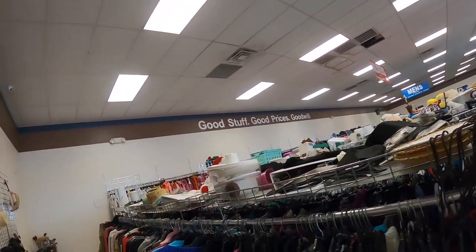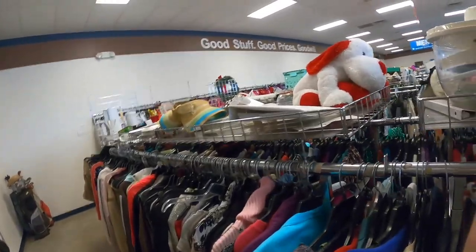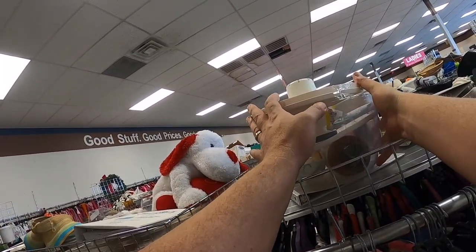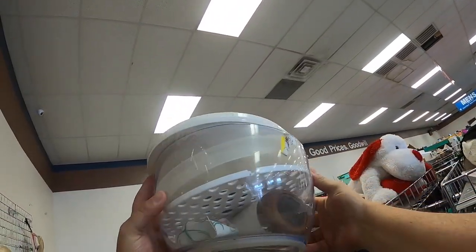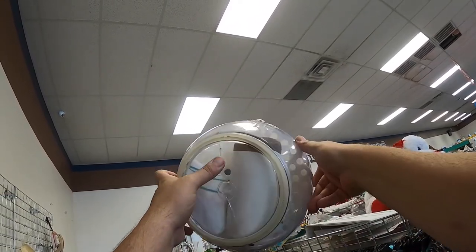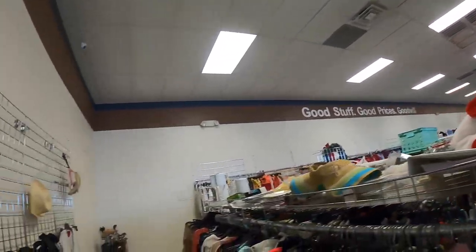Here in this aisle I see a salad spinner. I picked it up and looked it over - I was really happy to find it. The price was good and I thought it was going to make some money, but then I realized there was a great big crack on the bottom. So I went ahead and put it back. I didn't even keep any parts for replacements. Oh well - happens.